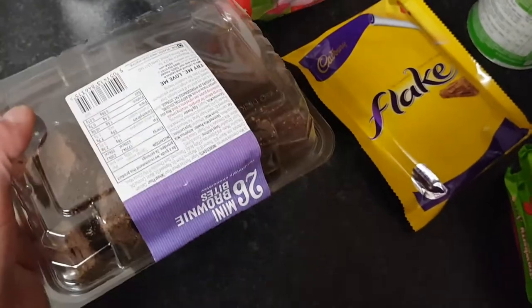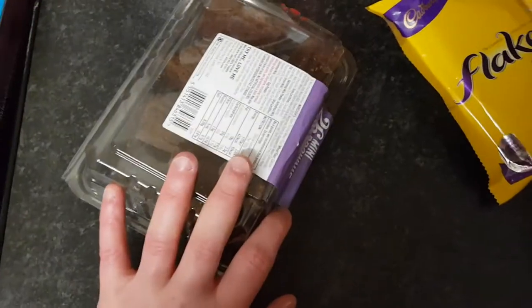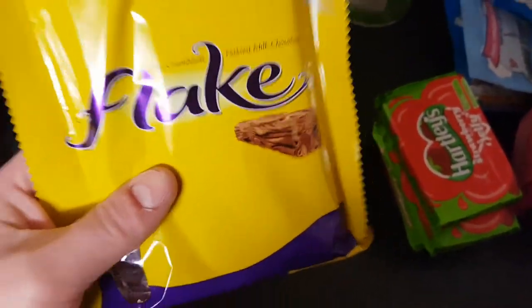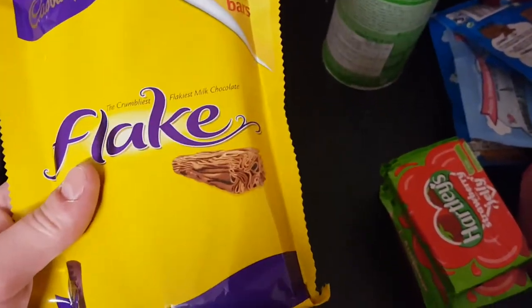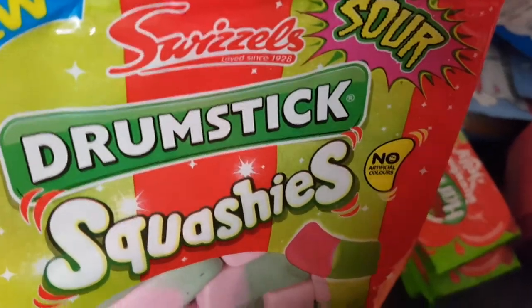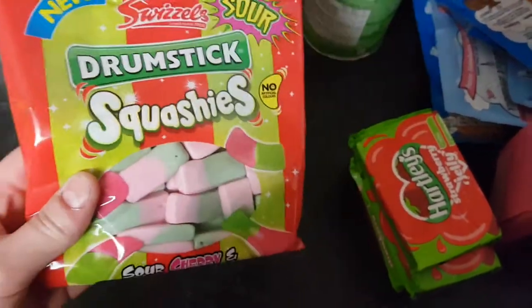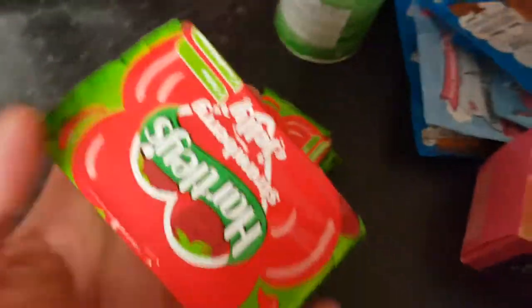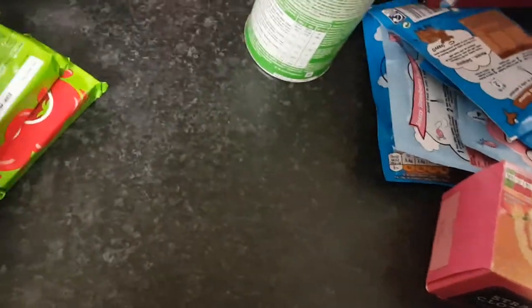I've got some chocolate brownies for a chocolate trifle — I'm going to a family gathering and thought it'd be nice to make some trifles. I've got some chocolate flakes by a company called Cadbury's over here in England; basically flaky chocolate and they're so good. Ollie's got some squishy sweet things. I've also got three packets of strawberry jellies for the trifles.